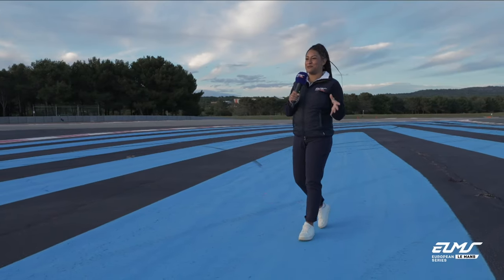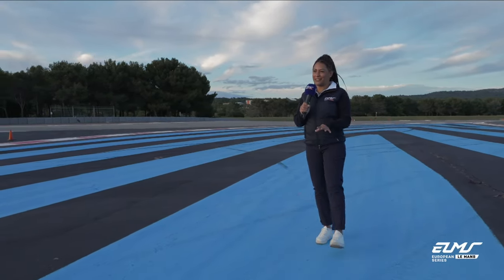LMP2 may have found its new home here in ELMS for 2024, but quite literally the home of LMP2 is here in Le Castellet. The cars are built at Eureka, which is located just behind the track. So let's take a peek inside the factory, shall we?